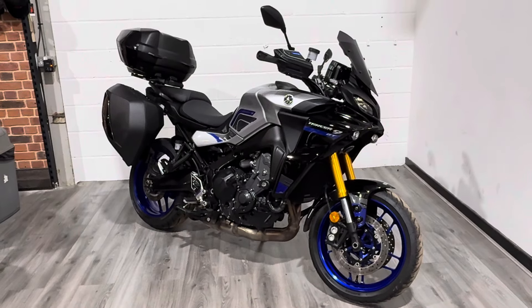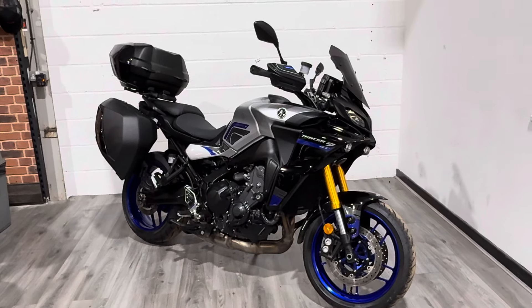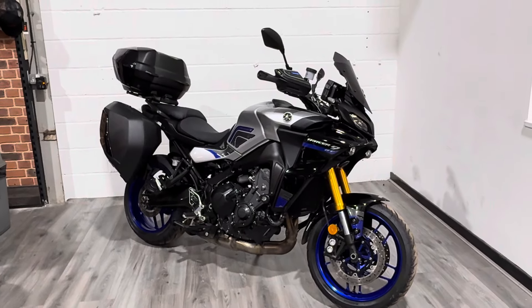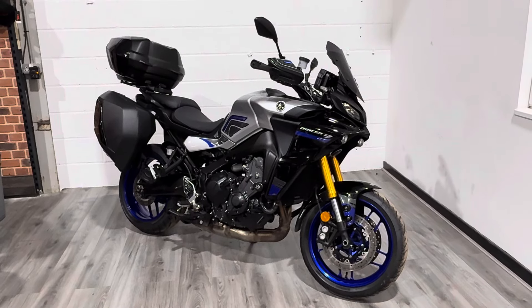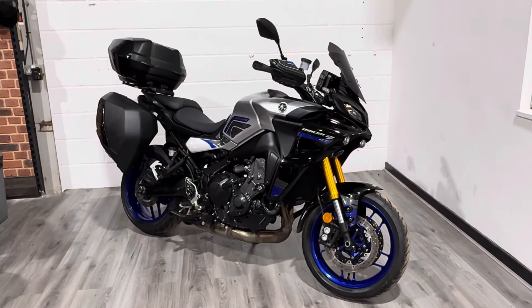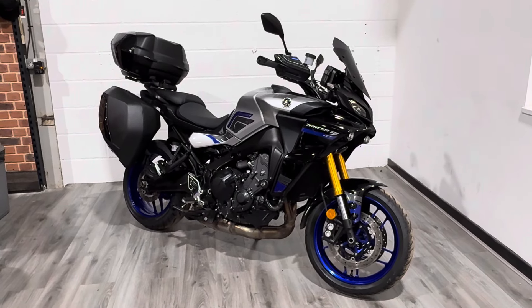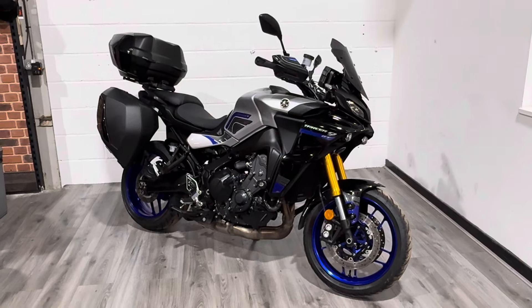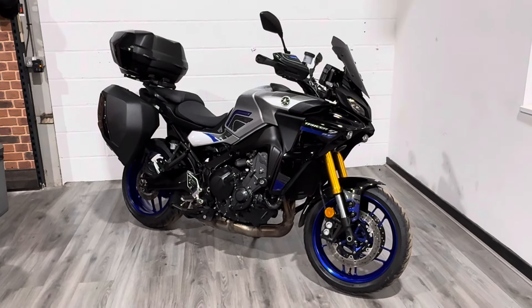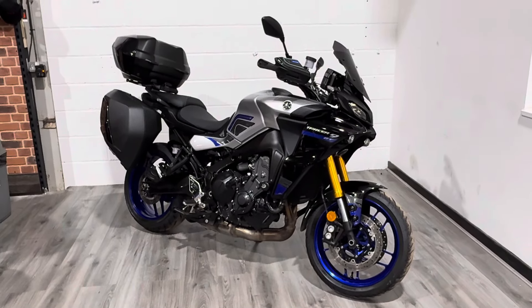This bike is going to come with a three-month warranty from us. It'll also come with free delivery within England and Wales; we can deliver to Scotland for a small charge. We offer finance and part exchange as well, so if that's something you're interested in please feel free to reach out — pick up the phone, ask us any questions, or reach us through social media, WhatsApp, Google, whichever you like. That's it for me — thanks very much for watching, I look forward to speaking to you soon. Take care.